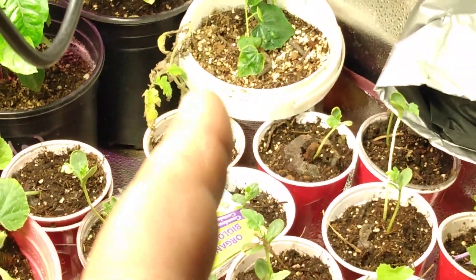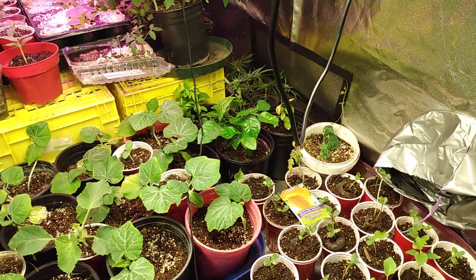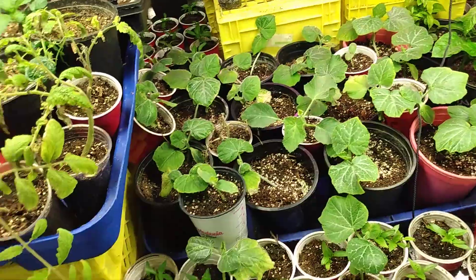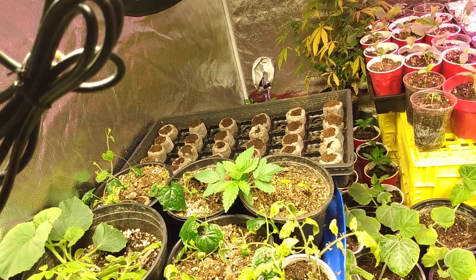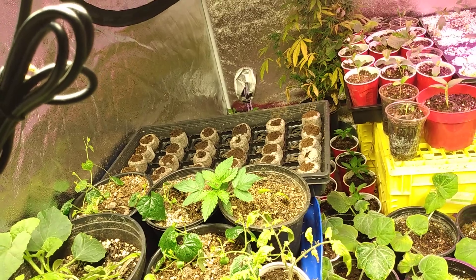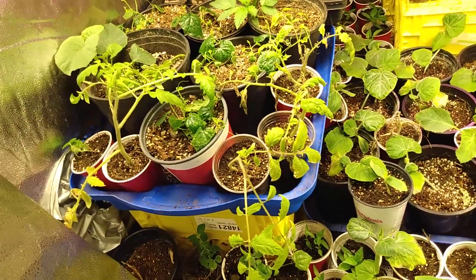There are the cucamelons, and my lemon trees — I still try to keep them in there when I can. I planted a bunch more watermelons here, and some tomato transplants or clones that I had made, so we'll see what happens.